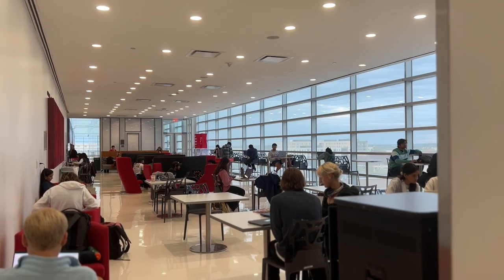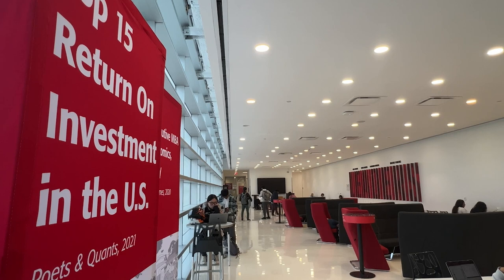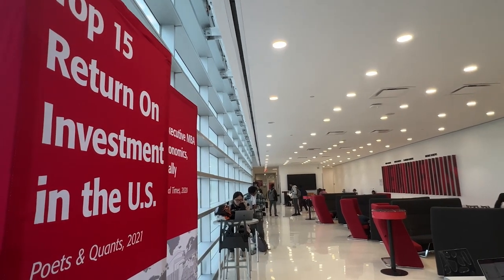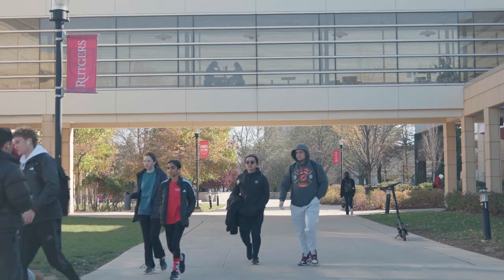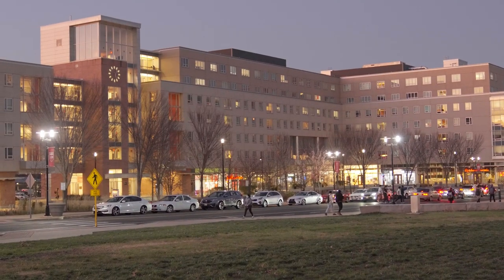We're now in the fifth floor lounge, which is my favorite place to study. I usually come here in between classes, or if I have a night class I'll come here beforehand to get some schoolwork done. I like how bright it is — it's a lot easier to work with the light coming in. The business school is also very close to the Livingston Dining Hall, which is most students' favorite dining hall, and there's a Starbucks really close to our building as well.